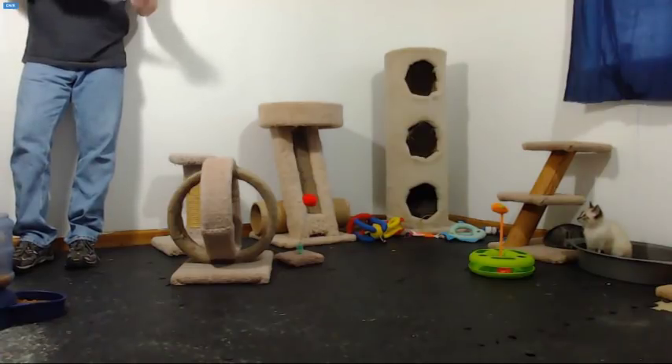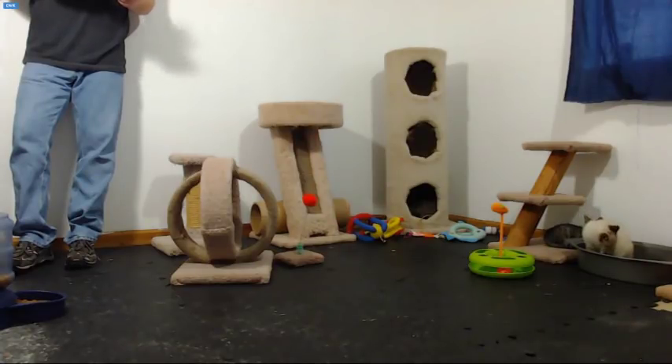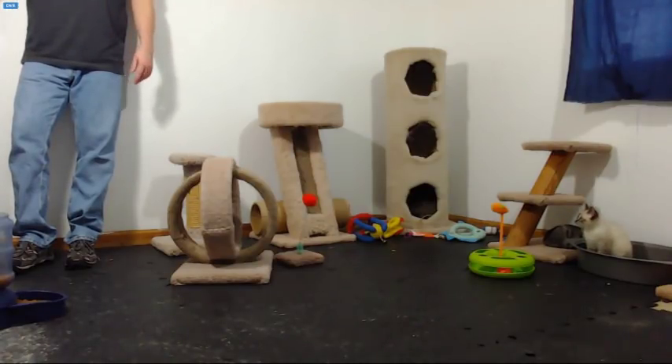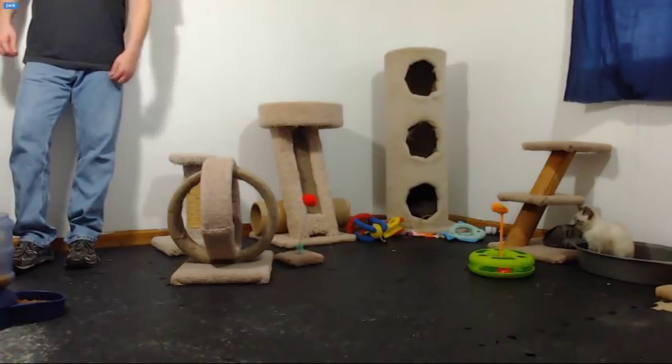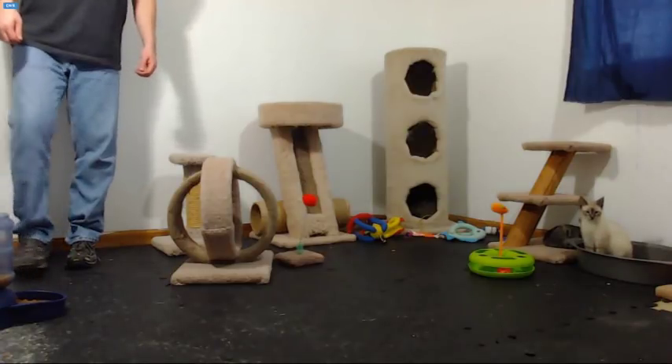Mom's name is Dory. She's estimated to be two years old. The current plan is to have them here for three weeks. The kittens had really bad ear mites, so they were treated for that.